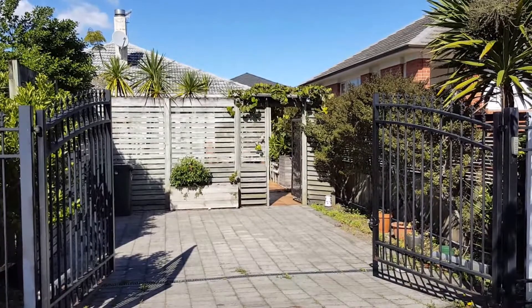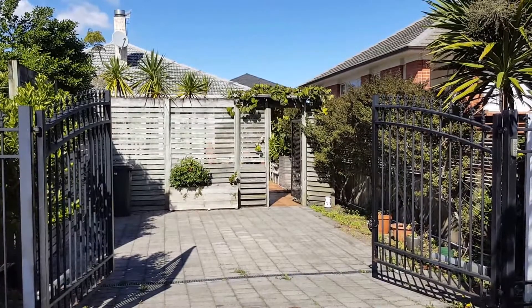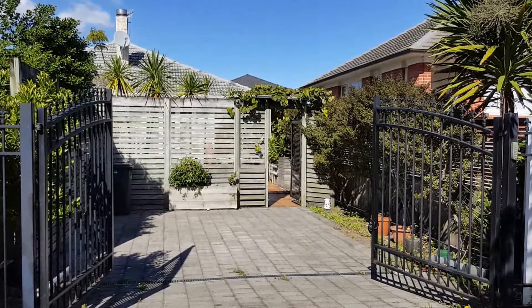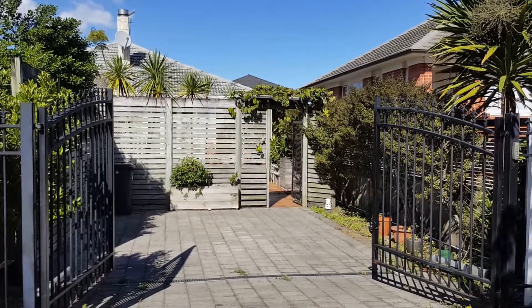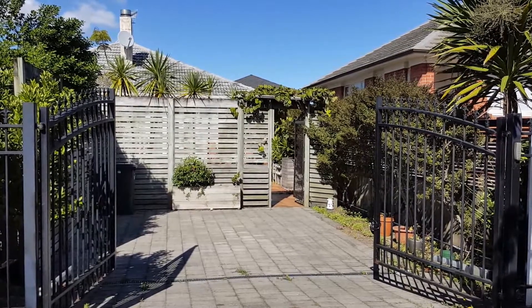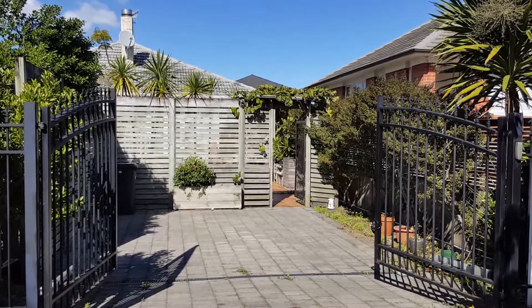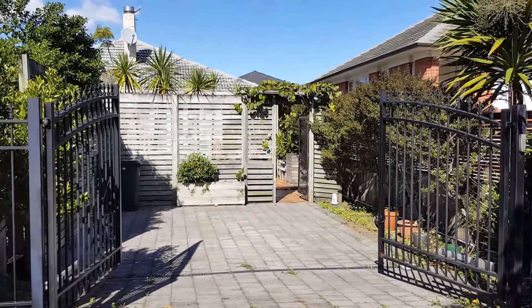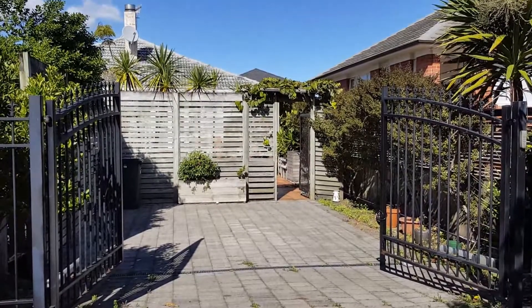Welcome to the video tour for 19 Halifax Avenue in Epsom. This charming three-bedroom home unit is nestled in a very popular location in the heart of Epsom, with access to Newmarket shops, cafes, and restaurants, plus transport links and motorway to the CBD.